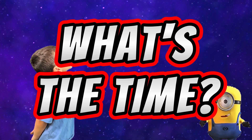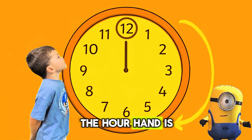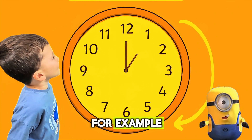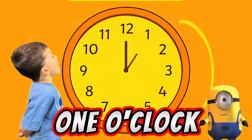What's the time? When the longer hand, the minute hand, is pointing to the number 12, and the smaller hand, the hour hand, is pointing to one of the hour numbers, we call this o'clock. For example, when the minute hand points to 12 and the hour hand points to one, we say it's one o'clock.